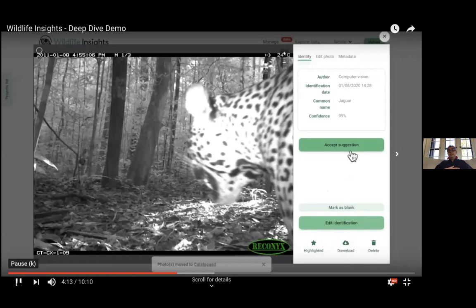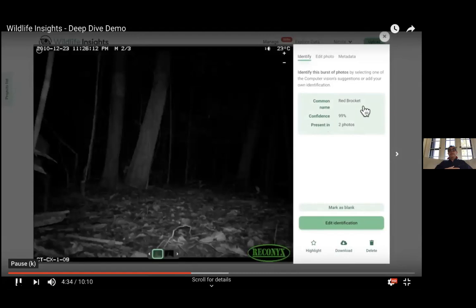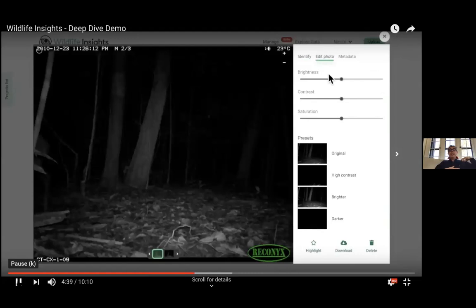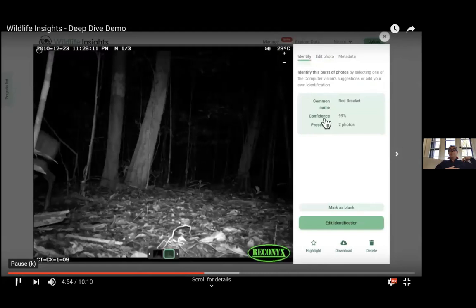Here's a case where the model didn't give a result — it said it wasn't sure if there's anything there or not, maybe a blank. When that happens, you can mark all these images as blank very easily. Here's an interesting one where the model says there's a red brocket — the image is kind of dark, but there are tools to improve the brightness and contrast, and you can see the brocket better. The model really helps you many times in processing these.